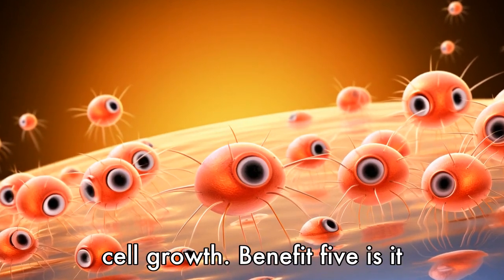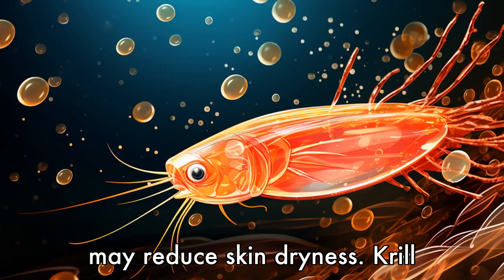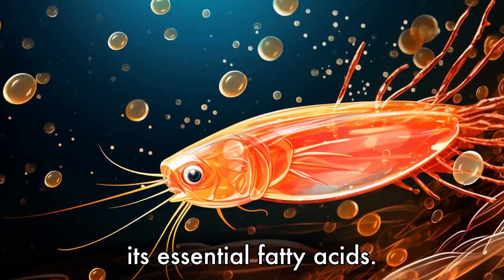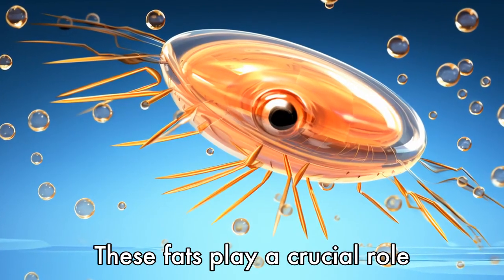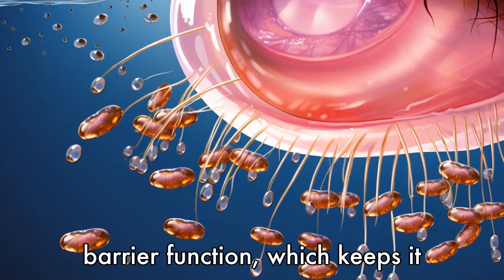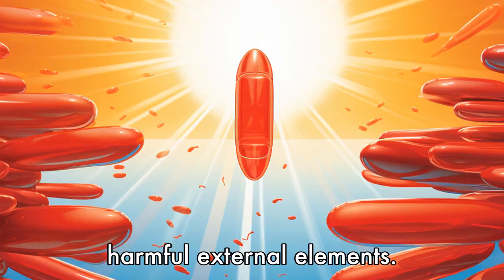Benefit 5 is it may reduce skin dryness. Krill oil can help to improve the skin's hydration levels due to its essential fatty acids. These fats play a crucial role in maintaining the skin's barrier function, which keeps it moisturized and protects it from harmful external elements.